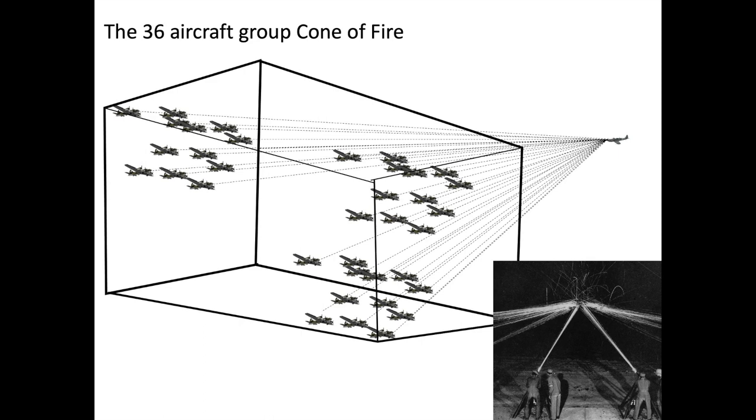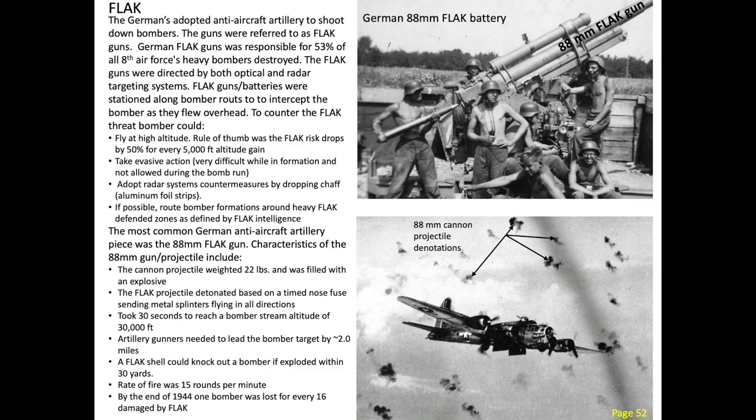Both the bomber and fighter had only about three seconds of clear firing time in head-on attacks before interceptor breakaway. The powerful position of the bombers in the formations increased the interlocking gun coverage zone, maximizing firepower against interceptors. Other formation considerations included adequate bomber dispersion defense against ground artillery anti-aircraft flak fire.